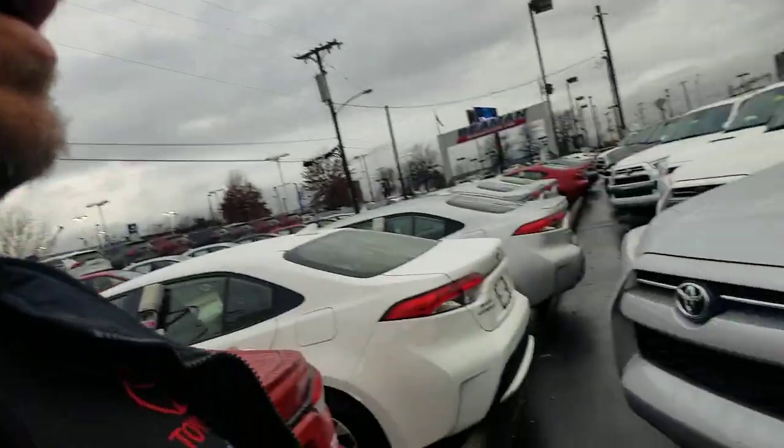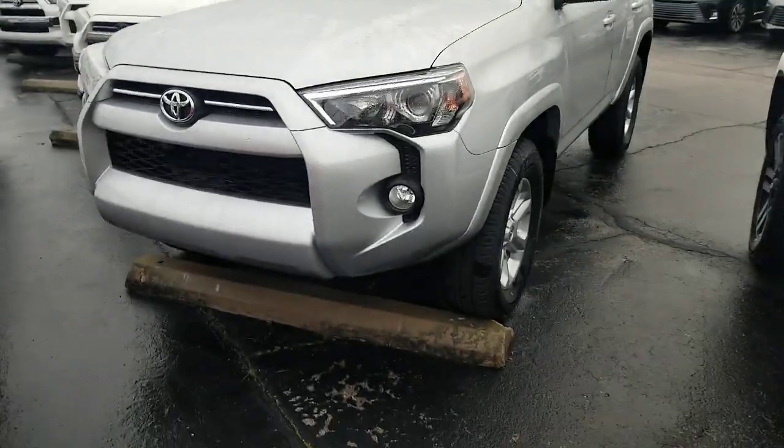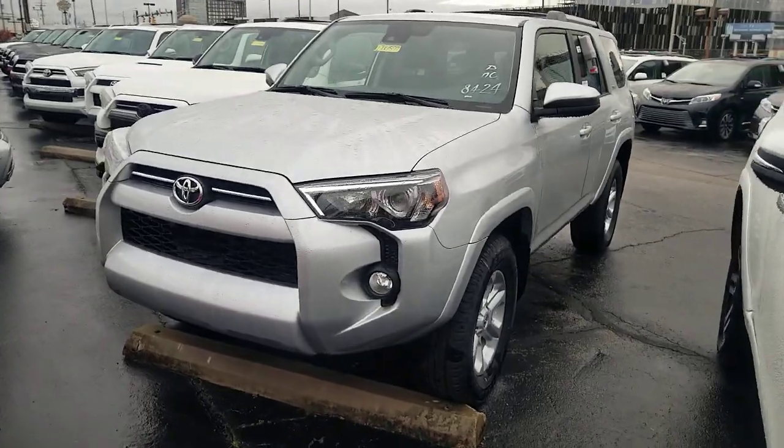Hey guys, Steve Welch, Beeman Toyota, downtown Nashville, with your Toyota Trim Level Series — your TTLS. I am master certified in everything Toyota, a Sales Society winner with Toyota, a product trainer here at Beeman, and a mentor as well, so I am definitely qualified to tell you about our product.